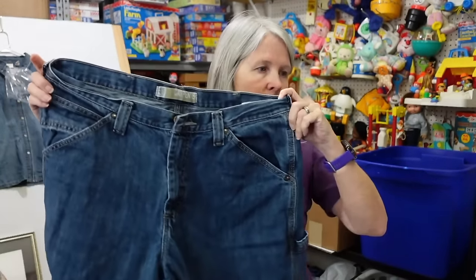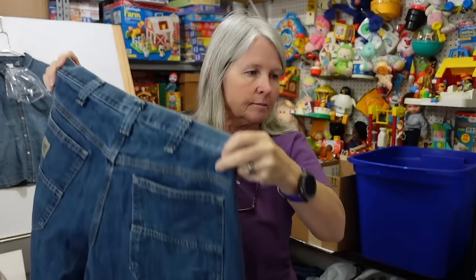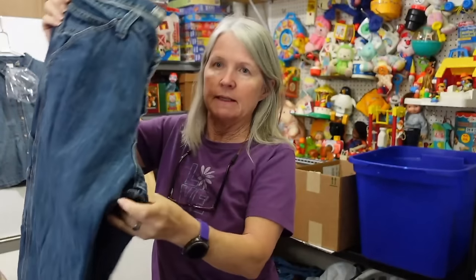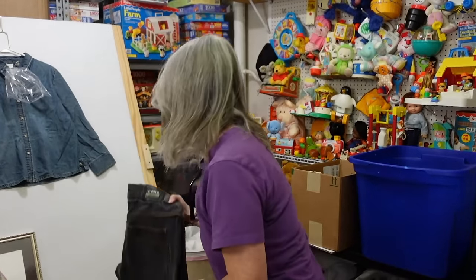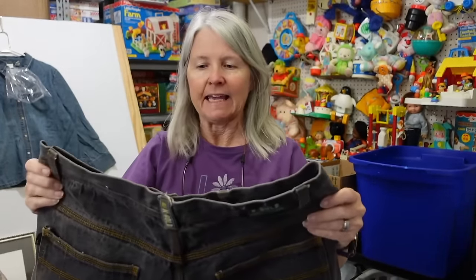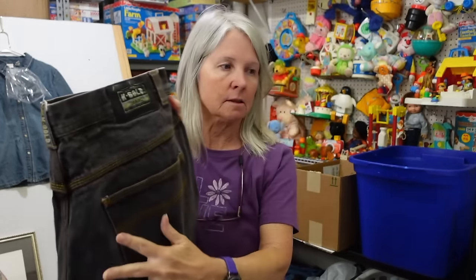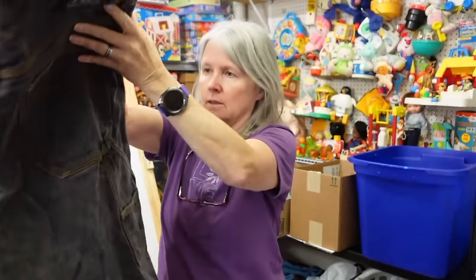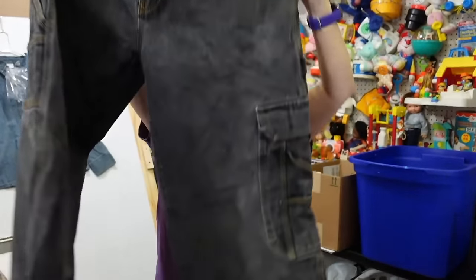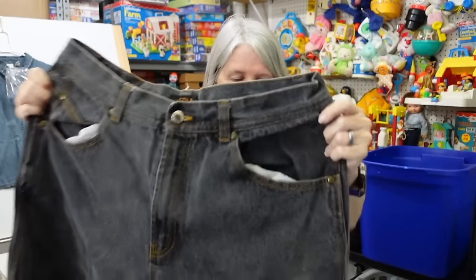Lee Dungarees carpenter jeans, 36x30 — carpenter style tends to sell better. Then K Gold jeans — never heard of the brand, has a little leather-like patch. The legs are huge — they look like skater jeans. Very intriguing, very Y2K looking. Going to have Robert look these up.